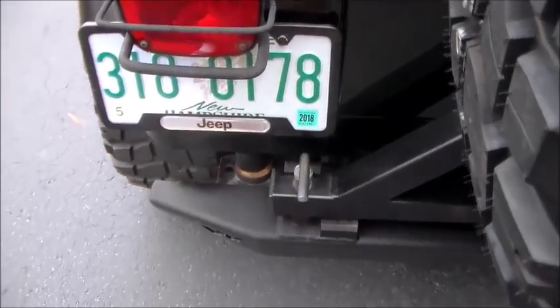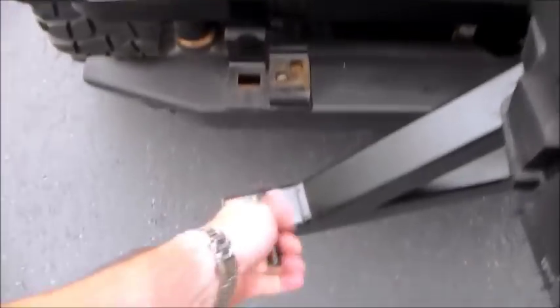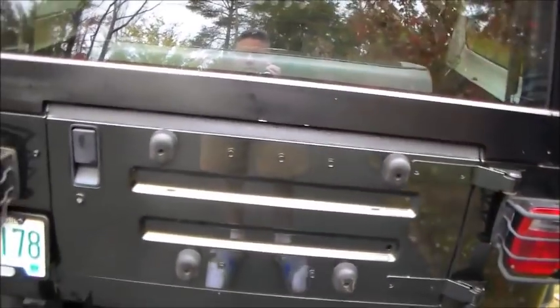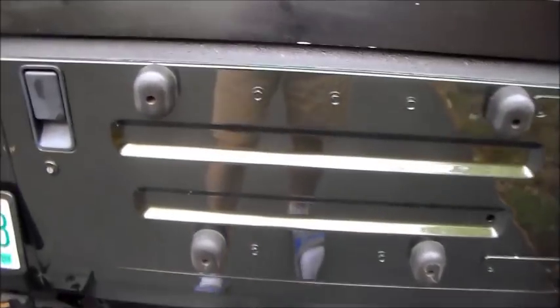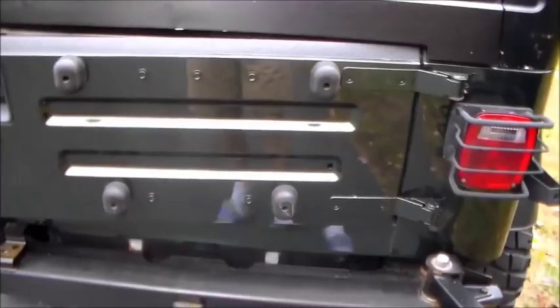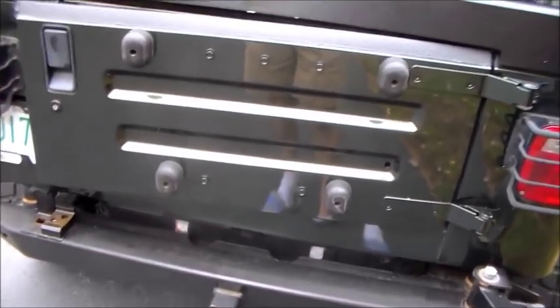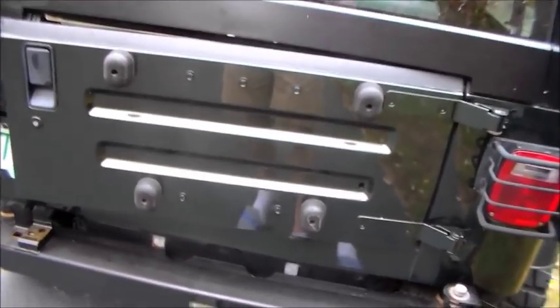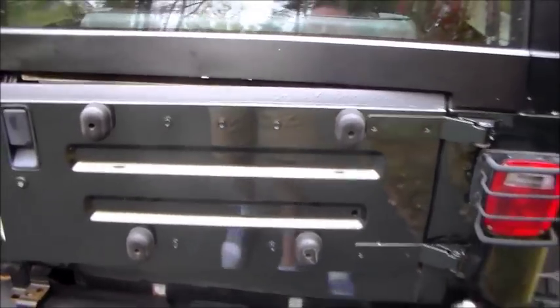The rear spare tire carrier is heavy. The Warn gives you a nice handleless locking handle — you pull it and open it up. The inside is incredibly clean; I can't imagine the amount of money spent on this restoration. The Tuffy security console is in the back. If you're shopping for a Jeep, you can tell the difference between a city Jeep and a country Jeep — a city Jeep will have locking center console, locking glove box, locking hood, and a locking tray in the back because they're so easy to steal stuff from.